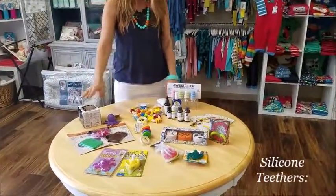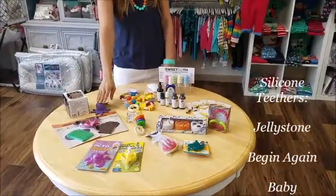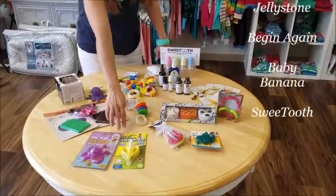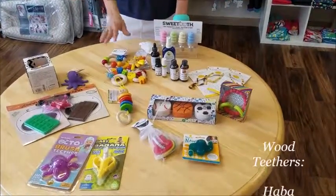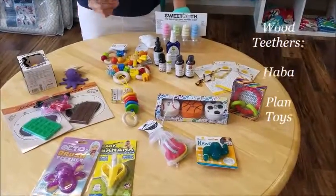we have silicone teethers from Jellystone, Begin Again toys, a lot of the banana toothbrushes, we have Sweet Tooth. If you want wood toys, we have stuff from HABA, we have stuff from Plant Toys.